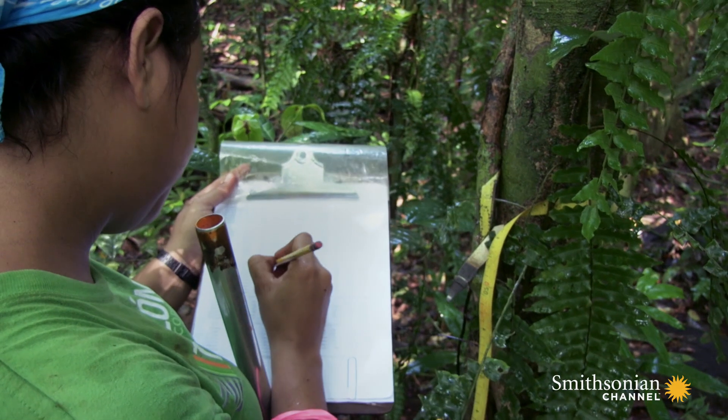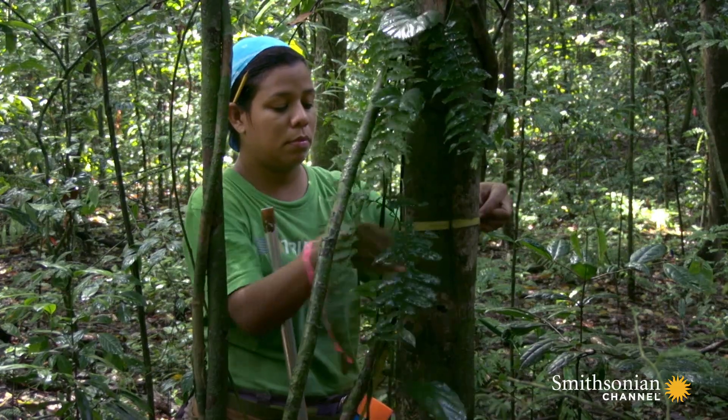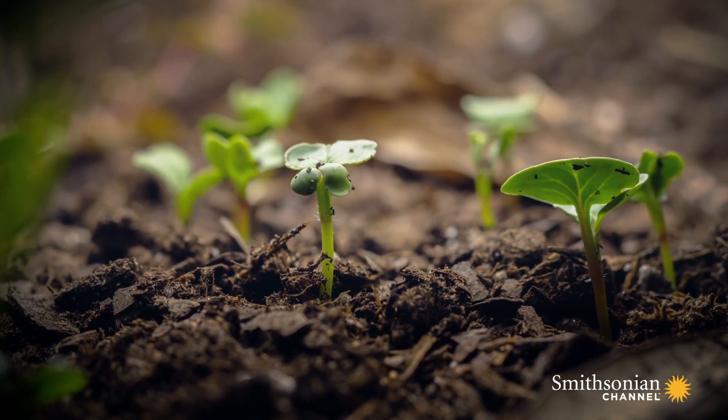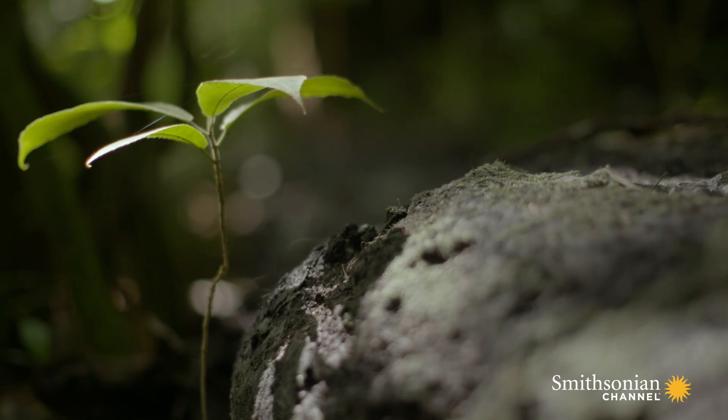With this technology, we can see how much a tree has grown and what its diameter is. We can see the dynamics in terms of the production of leaves, flowers, fruits, and tree falls from above.